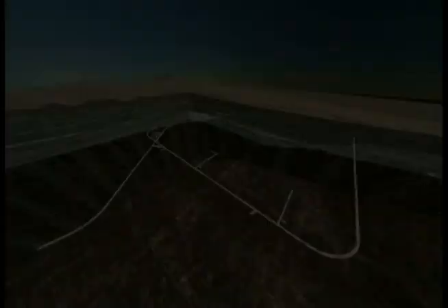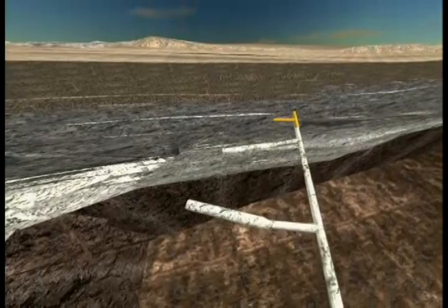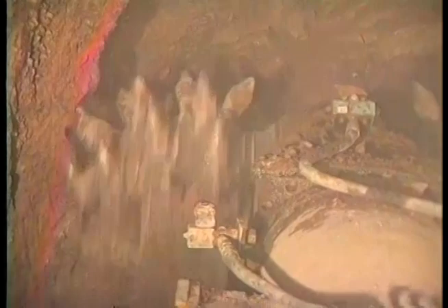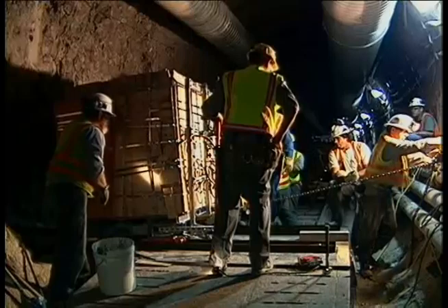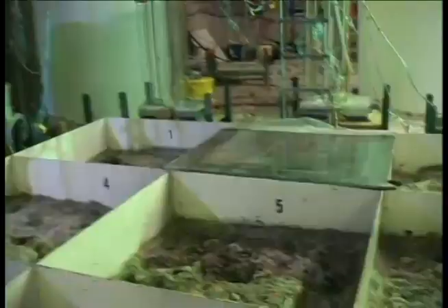At key points along the main tunnel, smaller alcoves and niches have been excavated using drill and blast technologies and a machine called the Alpine Miner. The miner used two sets of massive teeth to grind and tear away solid rock. These alcoves are underground laboratories where scientists perform tests and collect data about Yucca Mountain's geologic features. The mountain has been drilled, poked, excavated, and prodded. Many of the tests study how water moves through the mountain and how water might move radioactive particles through the mountain and out to where people live.